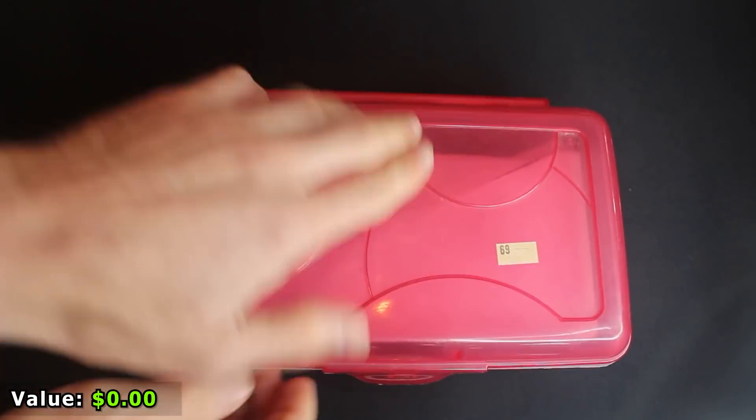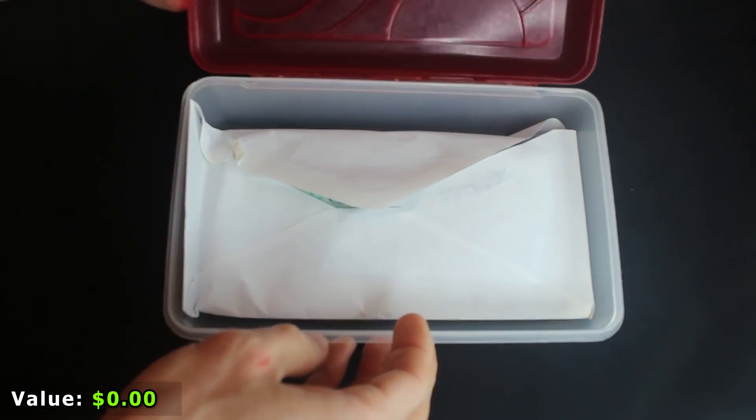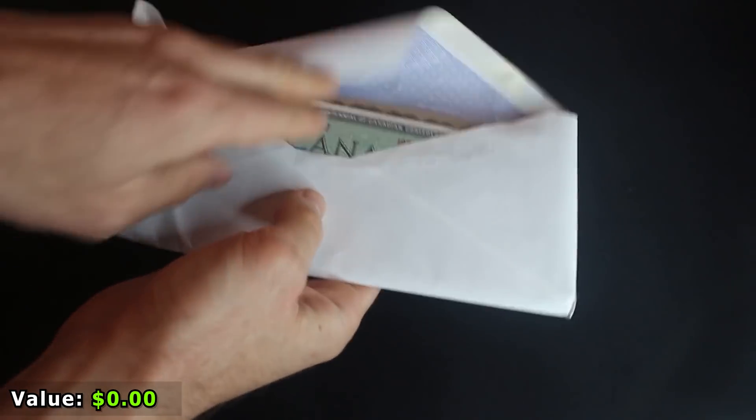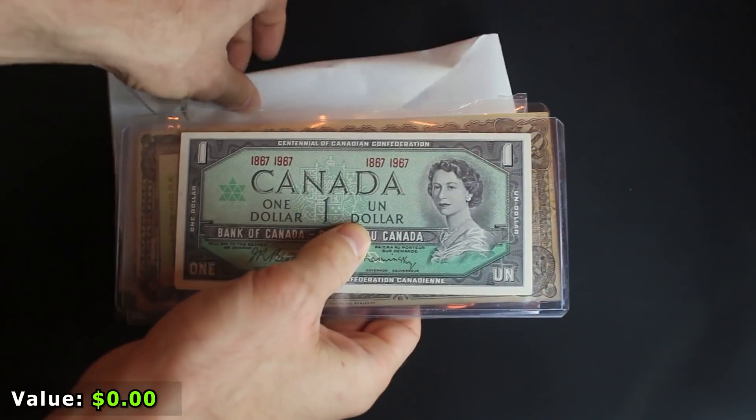Let's check out this box. We've got our pencil case and our envelope — let's get rid of the case and see what we've got in the envelope. Okay, you can see it's a lot of banknotes, some from Canada.